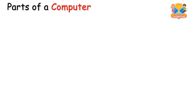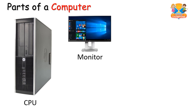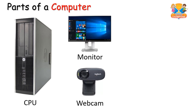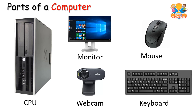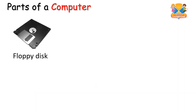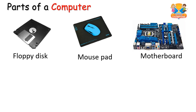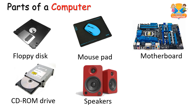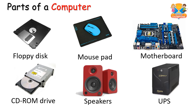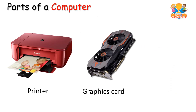Parts of a computer: CPU, monitor, webcam, mouse, keyboard, floppy disk, mouse pad, motherboard, CD-ROM drive, speakers, UPS, printer, graphic card.